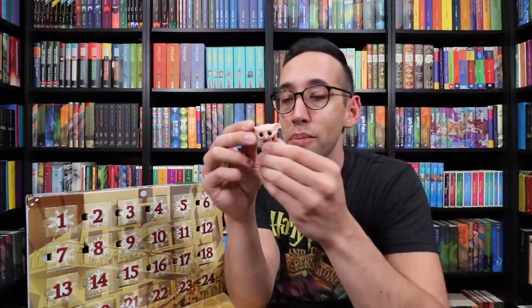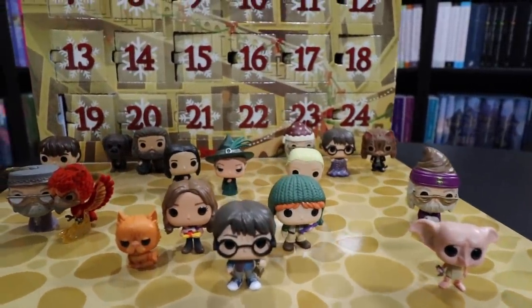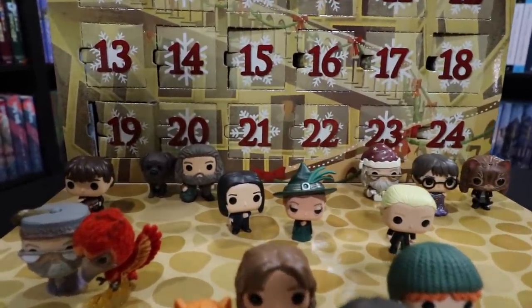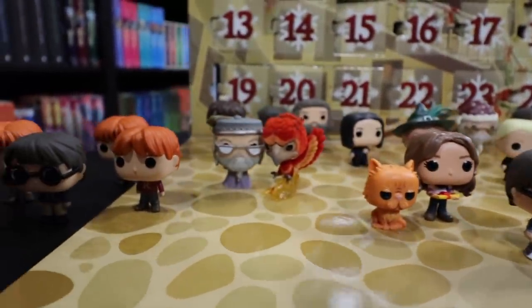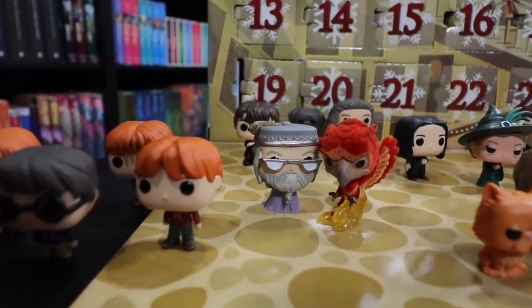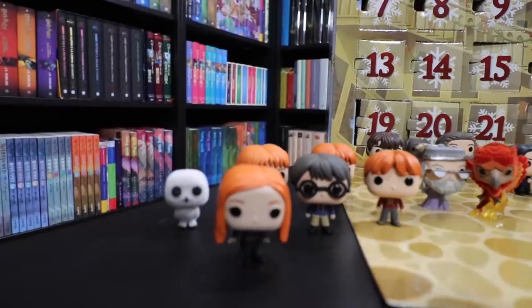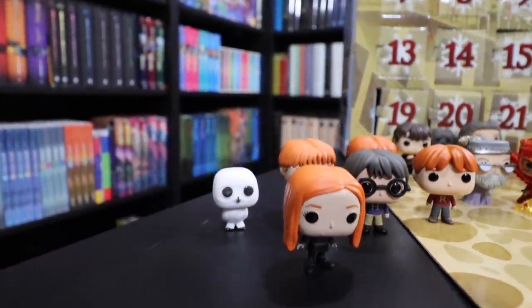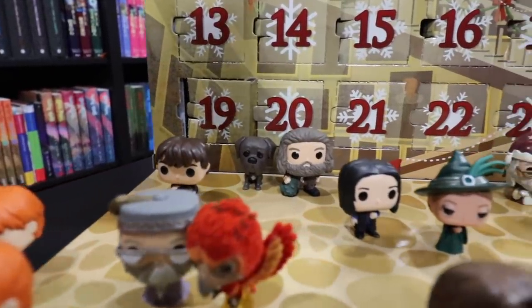Dobby was another favorite of mine — little baby Dobby. Although I love these, I really don't have anywhere to put them, so I'm going to give them to one of you. Check the description down below to see how you can win all 24 of these mini Funko Pops. I won't send the box along, but I will send the individual Funko Pops. If you're under the age of 18, please ask a parent or legal guardian before entering. And as usual, this is open to everyone in the world with shipping included.